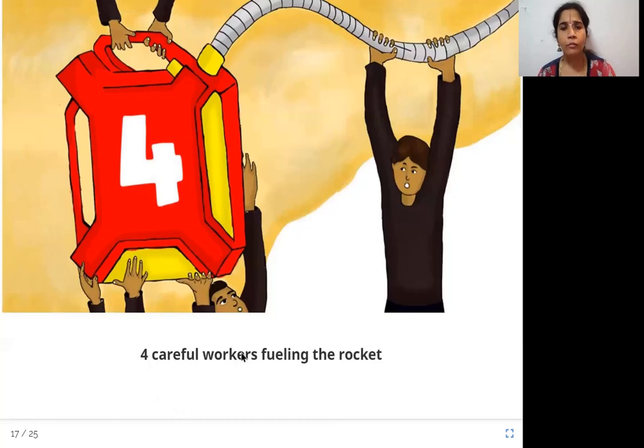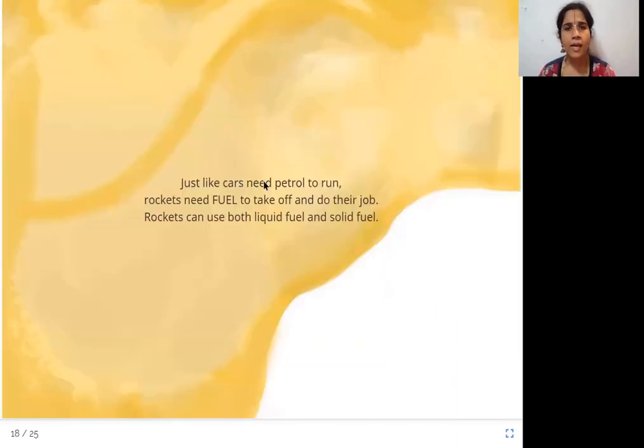Four careful workers fueling the rocket. Seems like they are putting some gas or petrol into the rocket. Just like cars need petrol to run, rockets need fuel to take off and do their job. Rockets can use both liquid fuel and solid fuel — just like we need to put petrol in a car so that it goes, we need fuel, either liquid or solid, for rockets.